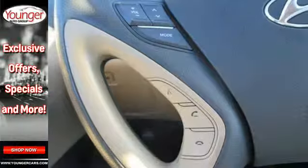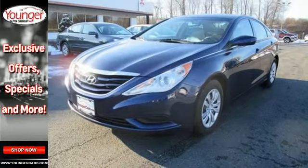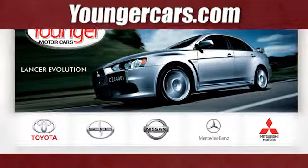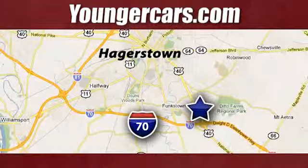The cockpit and controls of this stunning Sonata have a feel and precision befitting a car costing thousands more. Experience it for yourself today. Visit our website at YoungerCars.com. We're conveniently located at 1945 Dual Highway in Hagerstown, Maryland.